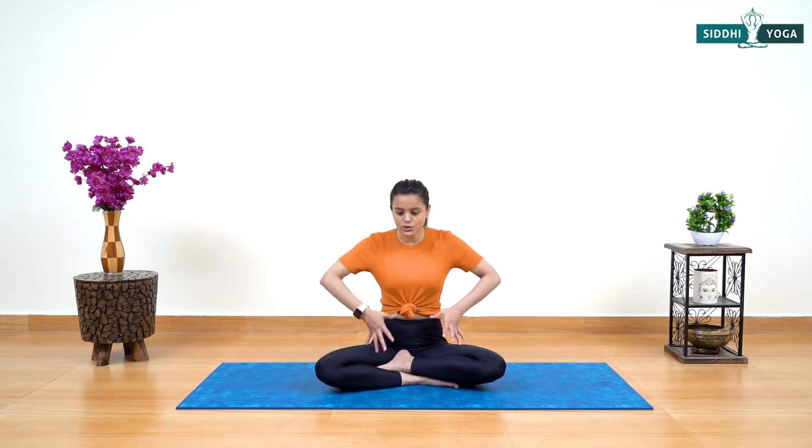Today we will do five asanas which will help teens to improve focus. At the same time, it will help to boost immunity and give strengthening of the body. The first asana is Dhanurasana, which is a really very good asana to strengthen the body, boost immunity, and increase blood circulation to the entire body, which helps teens to balance the hormones.